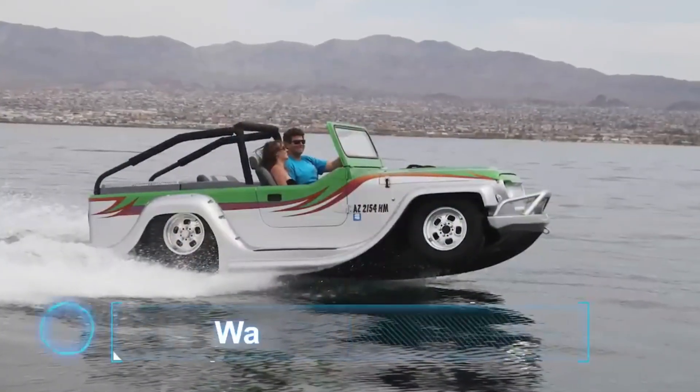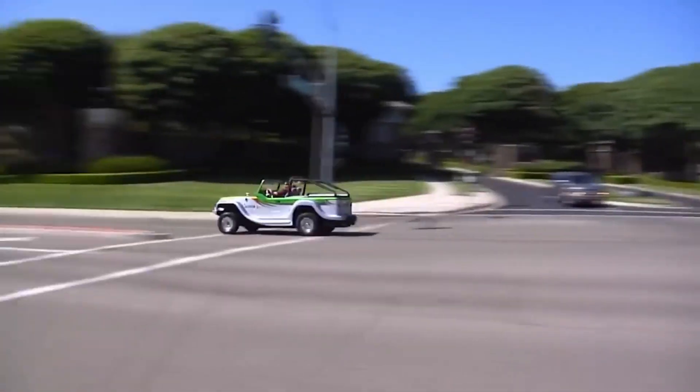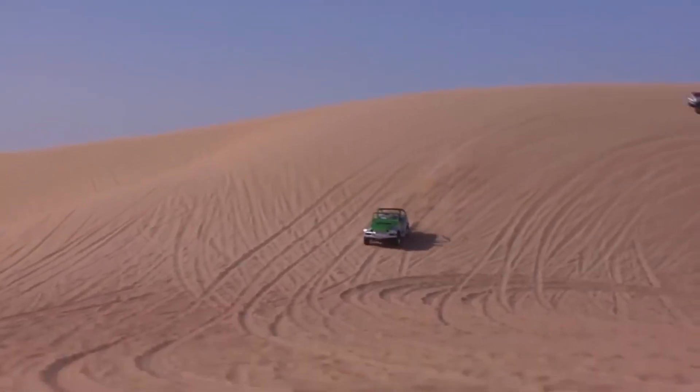Number 1: The Water Car Panther is an exceptional and high-performance, multi-purpose amphibious vehicle, proudly crafted in the United States. It stands as a testament to American engineering ingenuity and innovation, offering an unmatched combination of versatility and power.